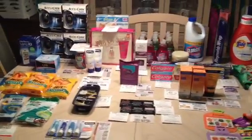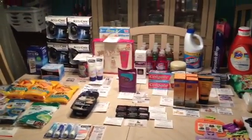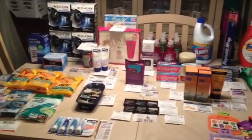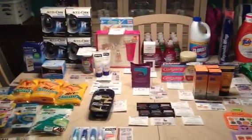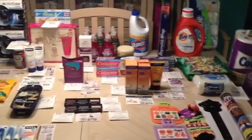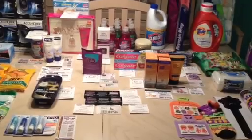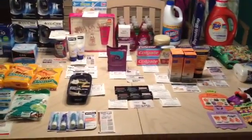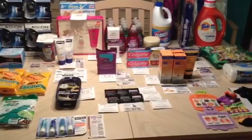Now my store — if you've been following my channel, you know that my store activates the sale ad for the following week early on Saturday, so I can take advantage of the current week's sales as well as the following week's sales. So most, if not all of these sales are valid for November 11th through November 17th. Now there are a few items that are no longer valid, but I will get to that. I did make a boo-boo and I will show you what I did so that you will not do the same thing.